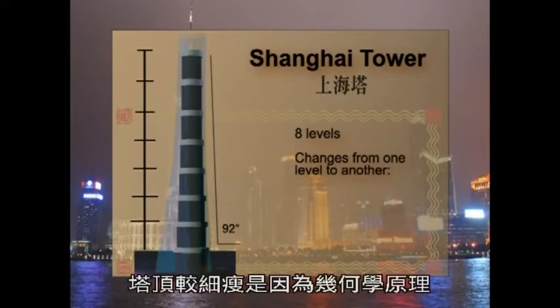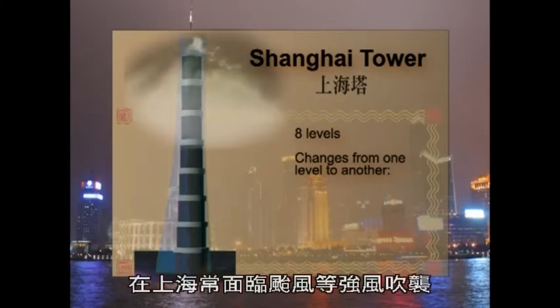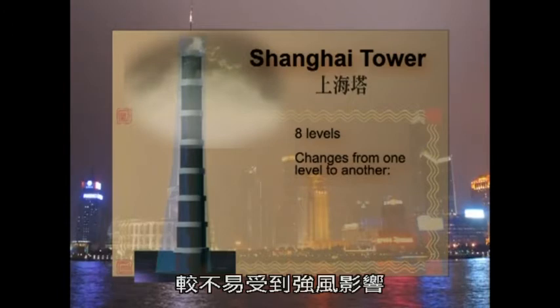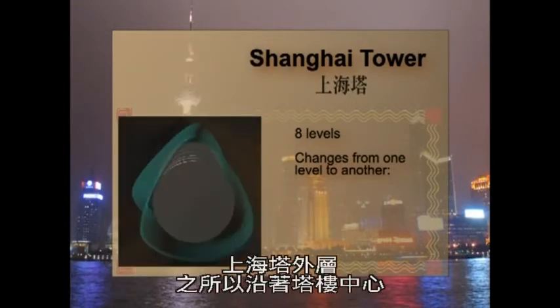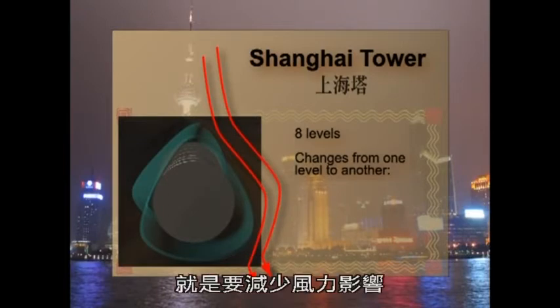Part of the reason that the tower is thinner at the top has to do with geography. This region of China experiences typhoons, which have very high winds. A building that is thinner at the top is less susceptible to the force of these winds. In fact, the outer layer of the tower swirls around the core of the tower in such a way as to decrease the force of the wind on the tower.